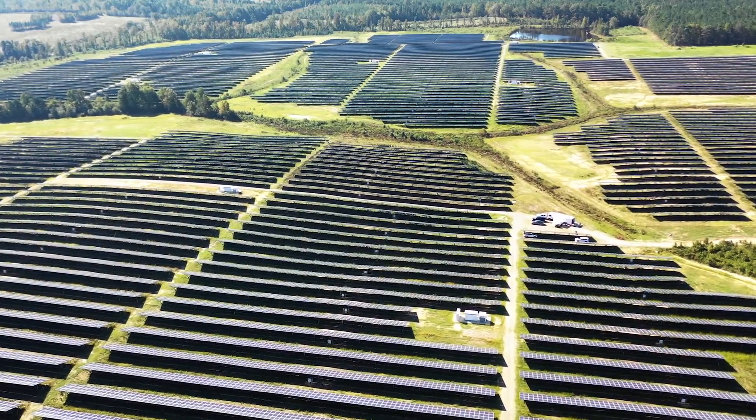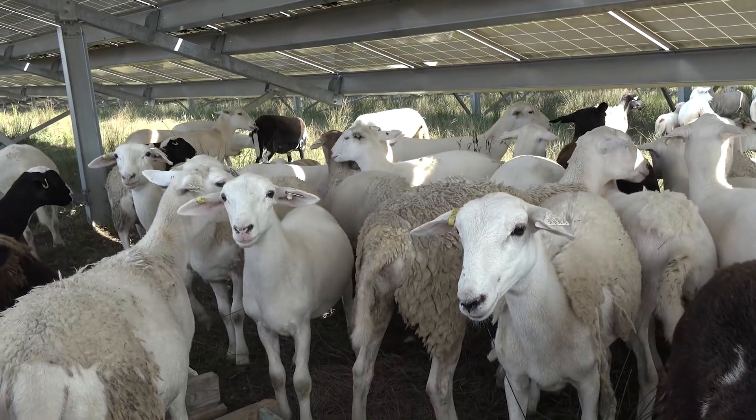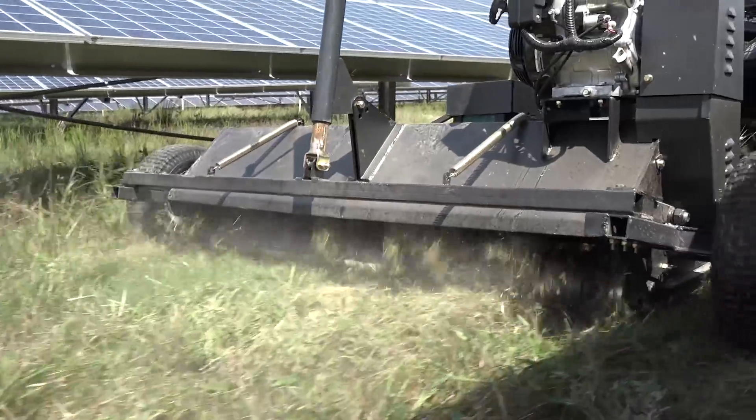At this site, we use a mixture of both sheep and also manual labor in order to keep the vegetation under control. We see perhaps one of the greatest potentials for the Honda autonomous work vehicle is to work alongside our existing vegetation management crews.